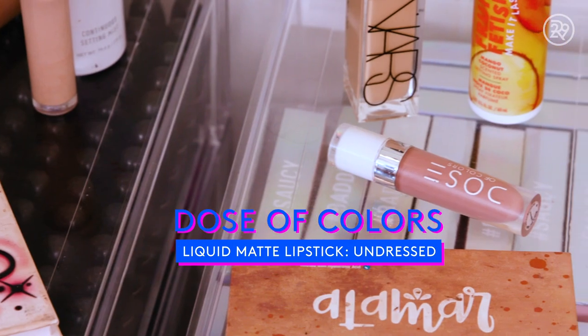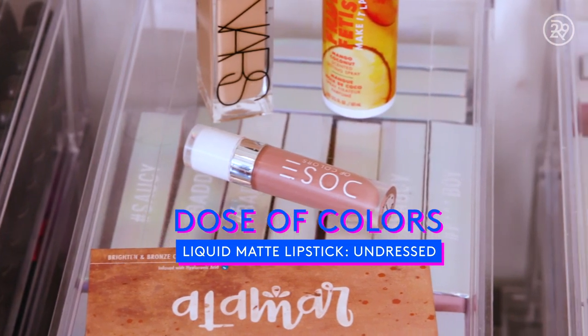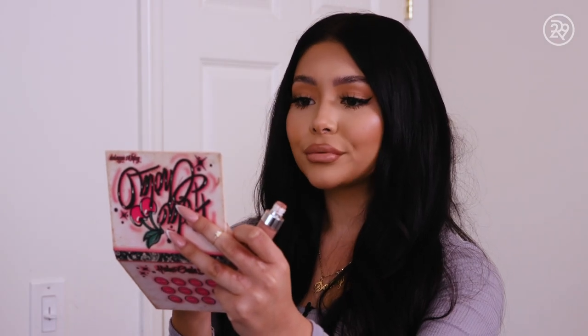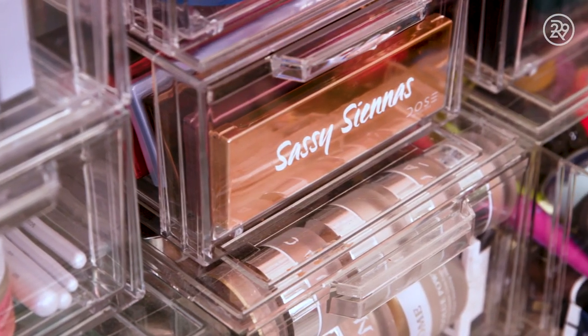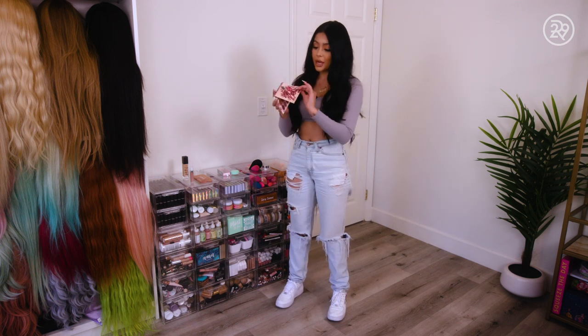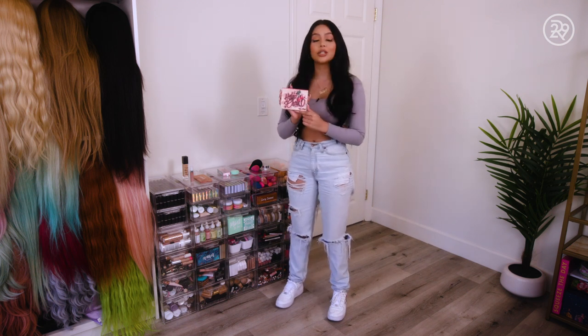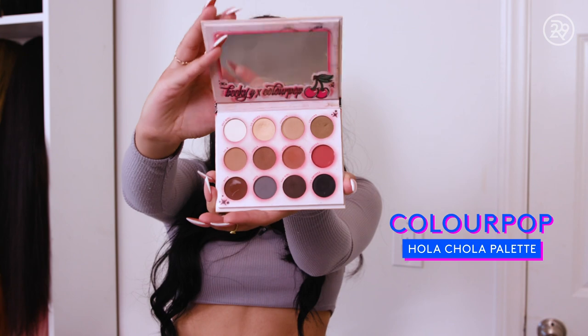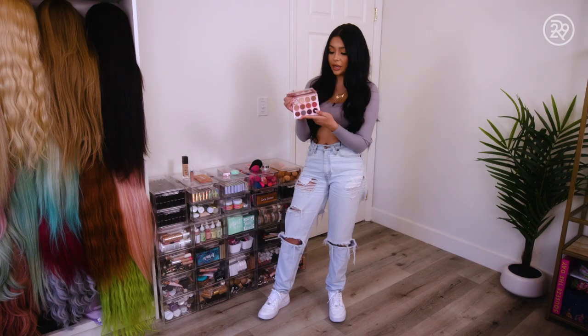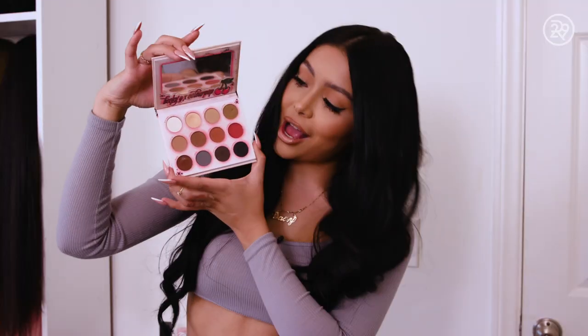I love lipstick. One of my favorite brands is Dose of Colors. This one is in the shade Undress. I think I'm actually wearing it right now. Palette-wise, this is my favorite palette of all time — the Ola Chola. It was a collaboration with Becky G. She's one of my biggest inspirations. I love her. I take this palette everywhere I go. It is my go-to and I just love the aesthetic of it. Super cute.